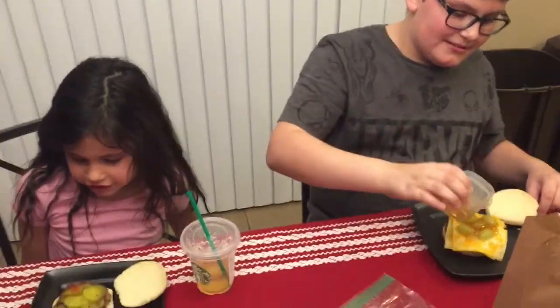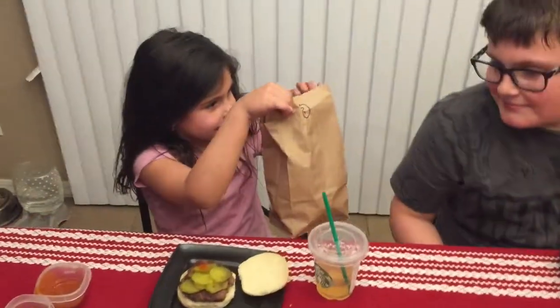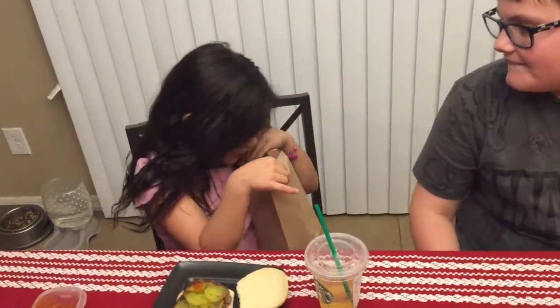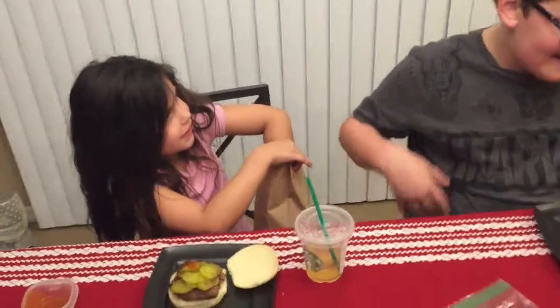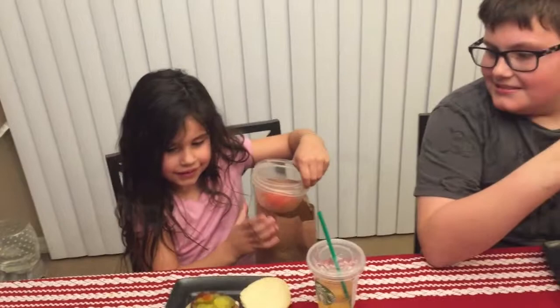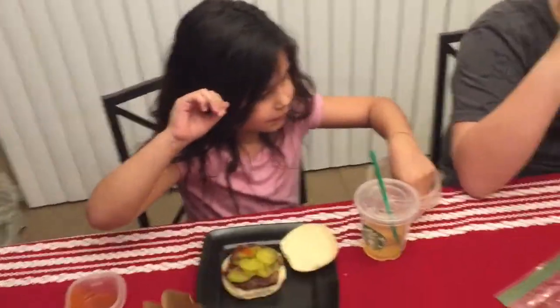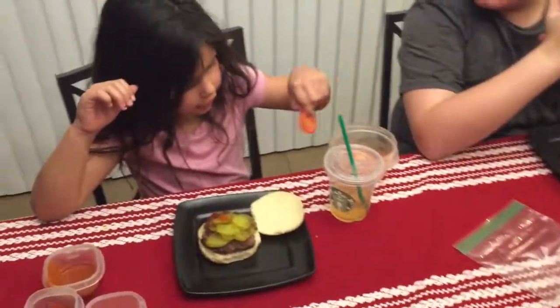Mine is looking good! All right, Adeline, pick another bag. Okay, I'll just pick the ones in front. Number three — tomatoes! Tomatoes! Adeline, your burger actually isn't that bad so far — hot sauce and tomatoes. You can put it on the bun.